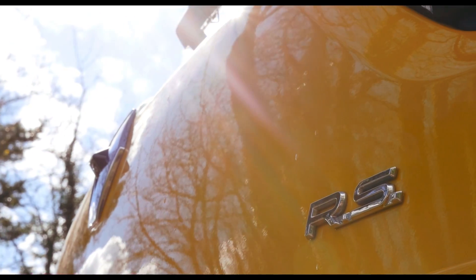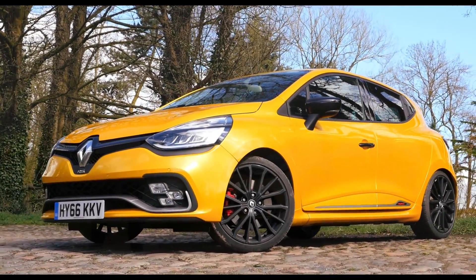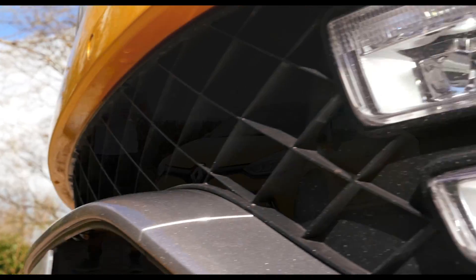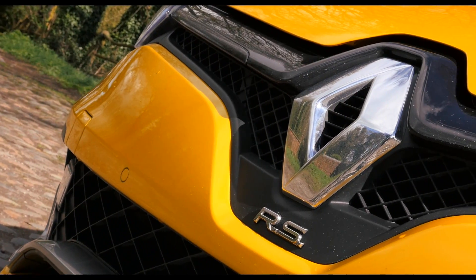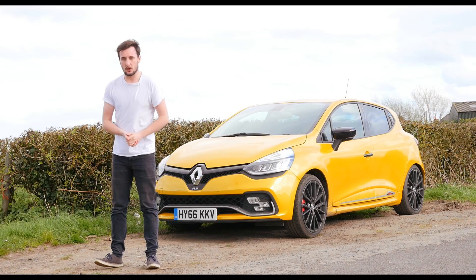Praised and maligned in seemingly equal measure, the Trophy 220 is a lot of fun in the right conditions, and it would make a proper little track monster — something plenty of owners will end up using it for. It's not all that practical and it's not particularly pretty either, but it rewards the maximum attack approach, and for that you'll either love it or hate it. Let us know your thoughts in the comments section below and don't forget to subscribe to our YouTube channel.